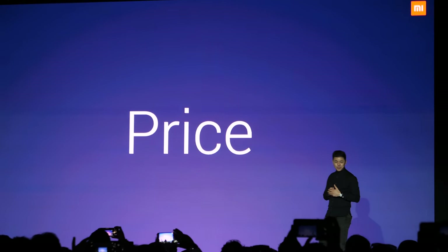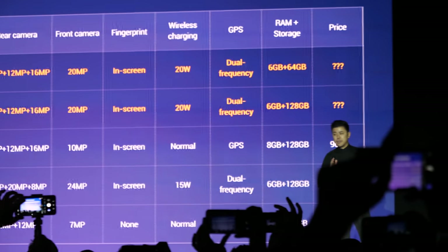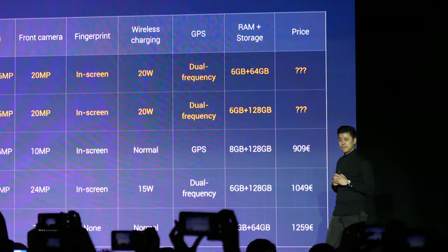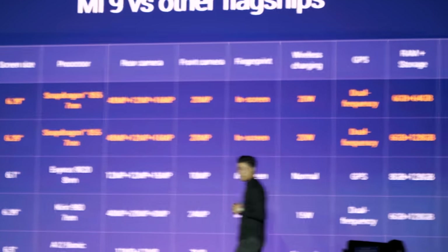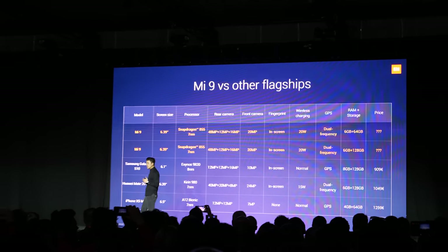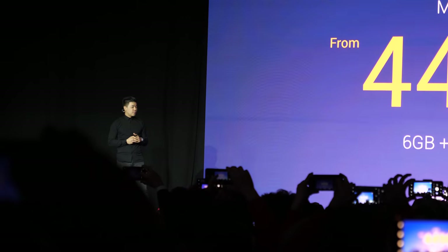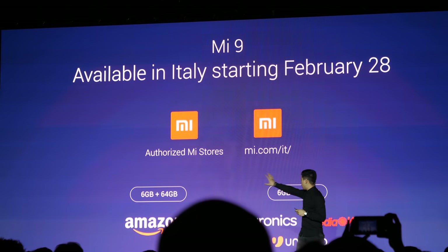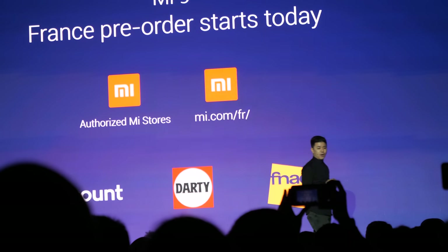Now for the Mi 9 price — I'm hearing some very high numbers. If you compare Mi 9 to other flagships, most are selling at a minimum of 900 euros, sometimes over 1,200 euros. Any guesses for a good price for Mi 9? I heard 600 — that would be good, but maybe 449 would be even better. Pre-orders start today in Italy and France across all our authorized Mi stores, Mi.com, and retail channels.